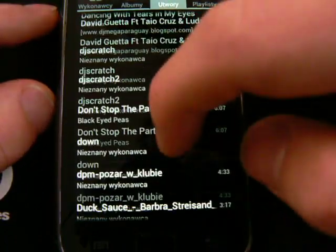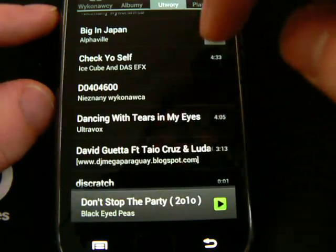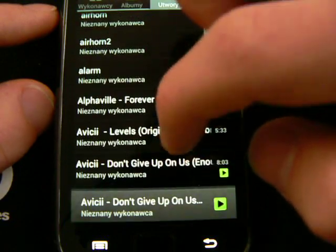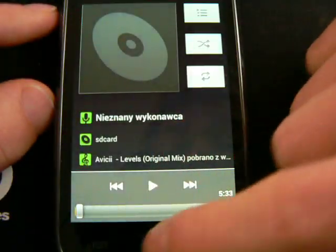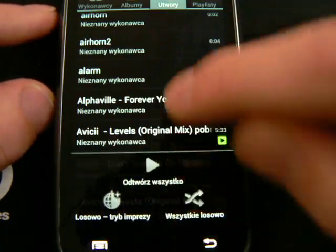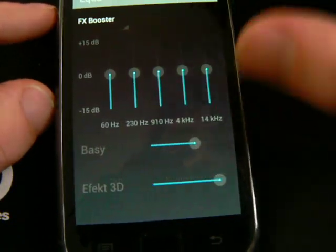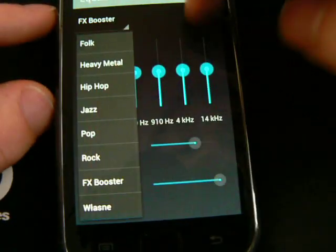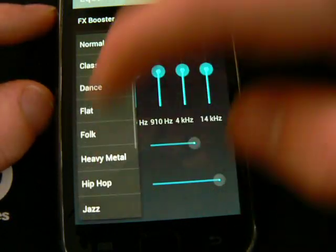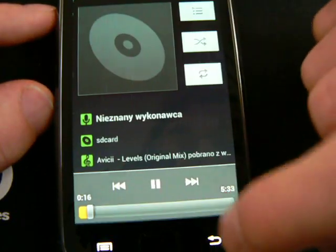The music player is also very fast — as soon as I click it, it plays immediately. But I'm not satisfied with the equalizer; it distorts all the sound and it isn't quite useful.